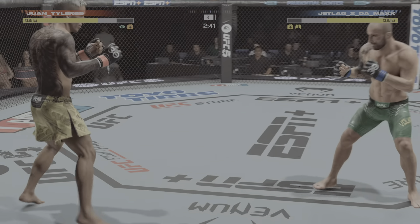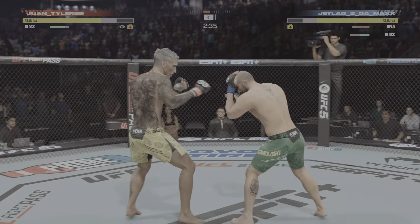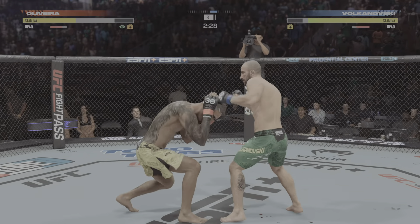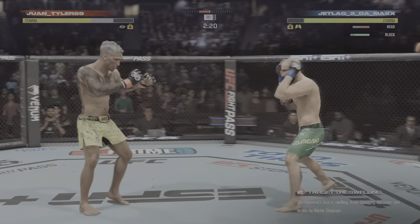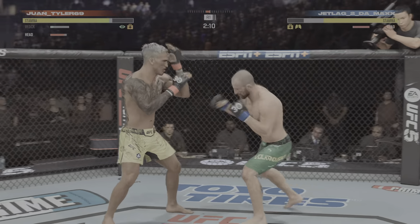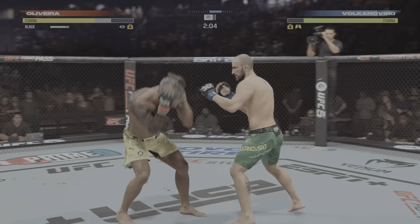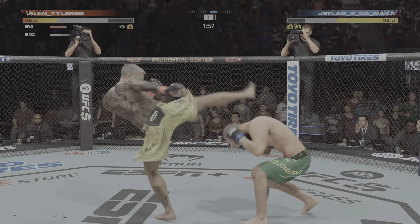A cut has been opened around that eye area. He's taking shots over and over again to that area, and now he's dealing with a cut. He's hurting him bad — that right hook is nasty. He misses with the left punch there. Good news is he rocked him; bad news is he wasn't able to finish the job, and now his opponent's back in the fight. You don't get those opportunities very often.